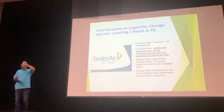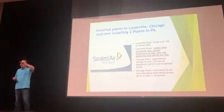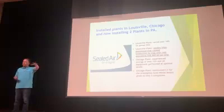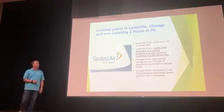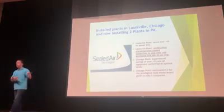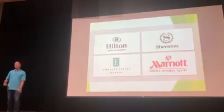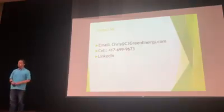At Sealed Air, where they make bubble wrap, they were having electrical issues. When lights flicker at a factory, it resets the machines — they have to waste product and waste time. They said every time this happened it cost them $18,000. They ended up with 14% savings on power bills, but that wasn't even important to them; they just needed production to keep going. These are some of the hotel brands we've installed for, and this is my contact information. Thank you.